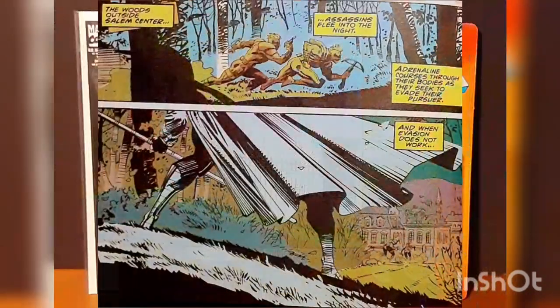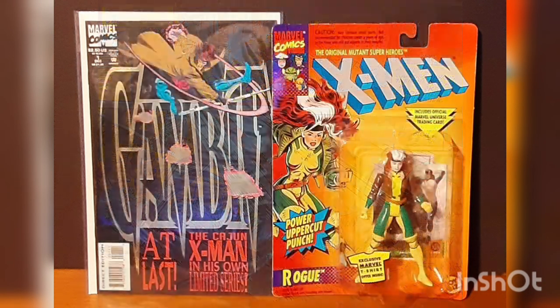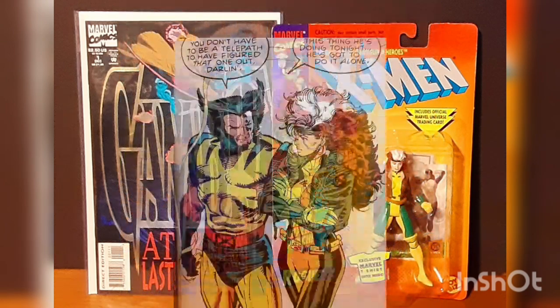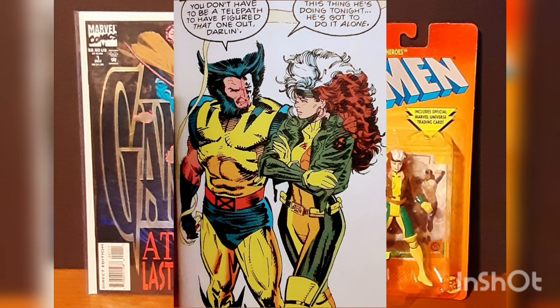While Gambit is tracking down the killers, something very important happens at the mansion. While Rogue and Logan are sitting outside, it's the first time ever that Rogue admits her love for Remy. Wolverine replies, 'You don't have to be a telepath to figure that one out.'